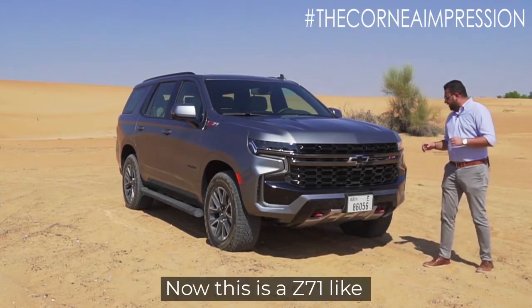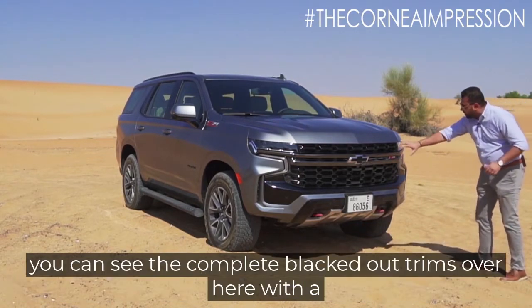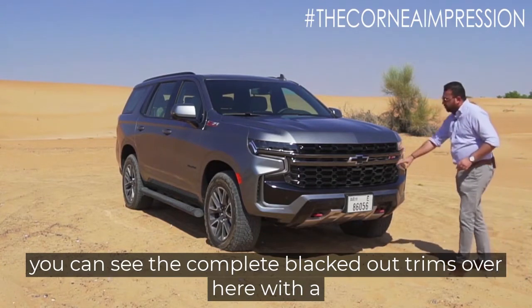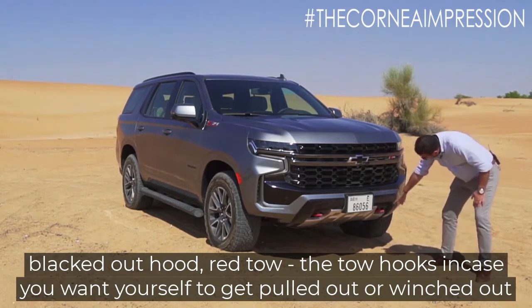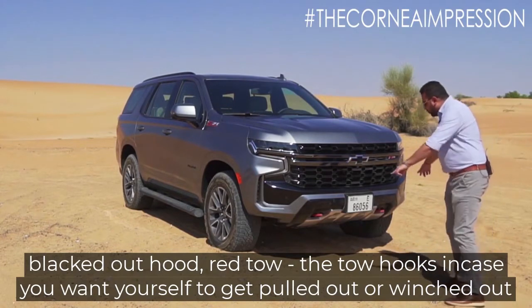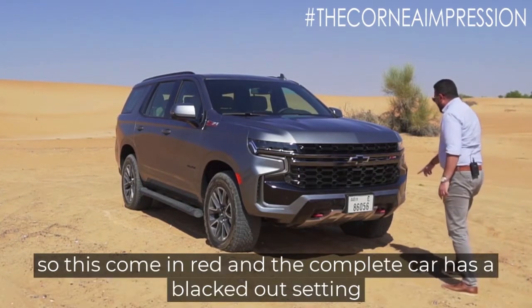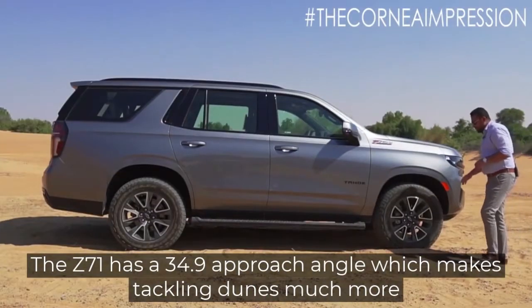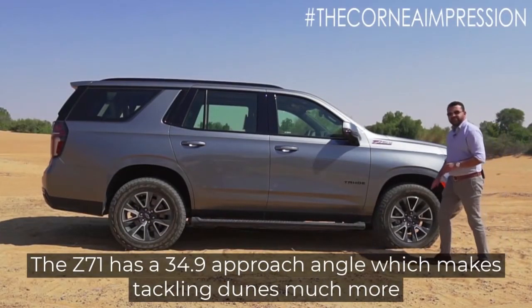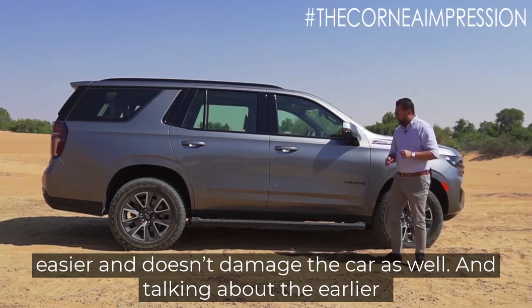This is the Z71, designed specifically for off-roading. You can see the complete blacked out trims with the blacked out hood and red tow hooks, in case you want to get yourself pulled out or winched out. The complete car has a blacked out setting. The Z71 has a 34.9 degree approach angle which makes tackling dunes much easier and doesn't damage the car.